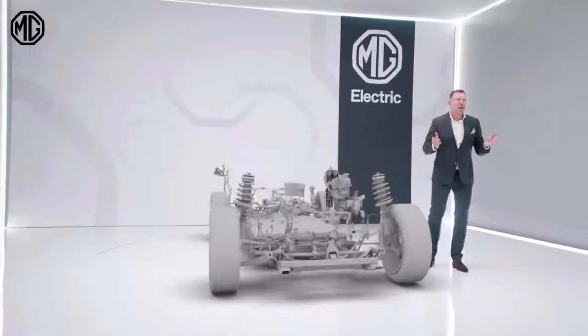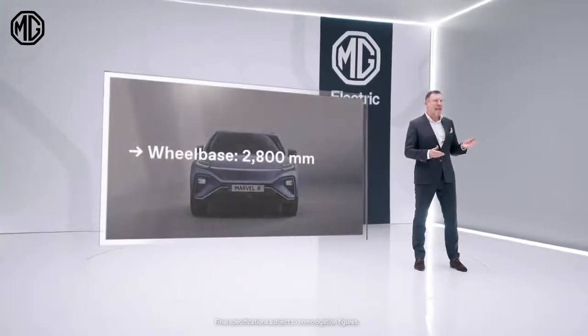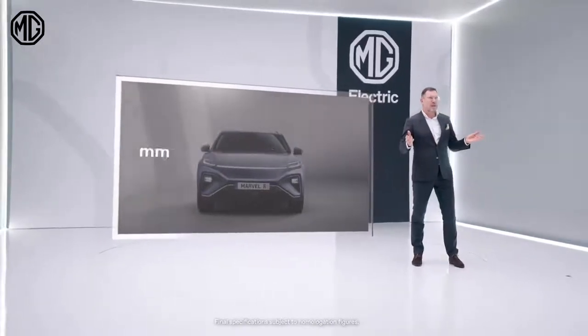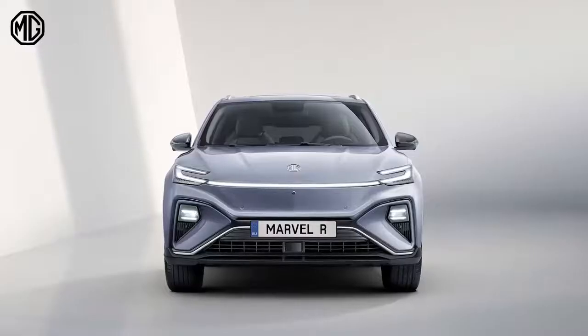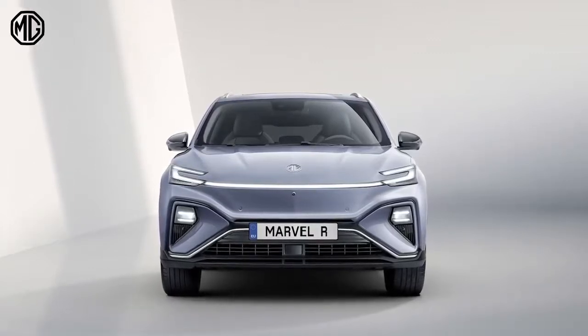The MG Marvel R is also a very spacious car. The wheelbase is 2.8 meters and offers more than enough interior space — not only for the driver and passengers, but also in the trunk capacity. The optional frunk in the rear-wheel drive version offers enough room to store your goods.